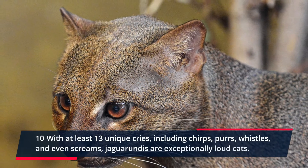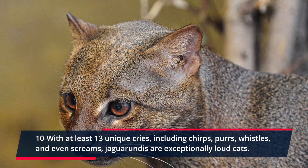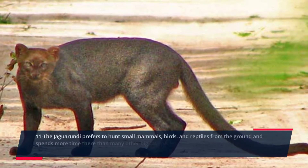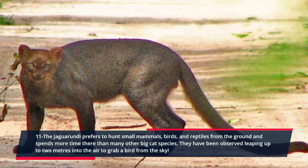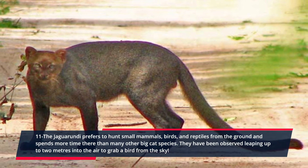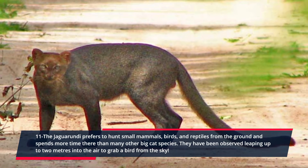With at least 13 unique cries, including chirps, purrs, whistles, and even screams, Jaguarundis are exceptionally loud cats. The Jaguarundi prefers to hunt small mammals, birds, and reptiles from the ground and spends more time there than many other big cat species. They have been observed leaping up to 2 meters into the air to grab a bird from the sky.